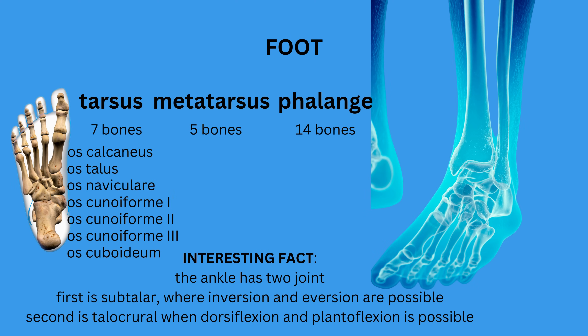An interesting fact about the ankle is that it consists of two joints: the subtalar joint, where inversion and eversion occur, and the talocrural joint, which allows for dorsiflexion and plantarflexion. We will discuss these in more detail in our upcoming video about the joints in the human body. The foot contains 26 bones.